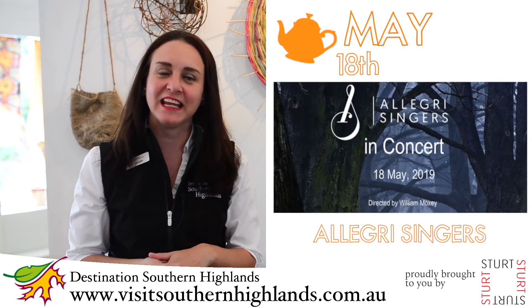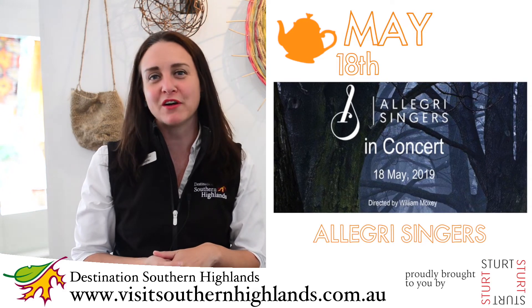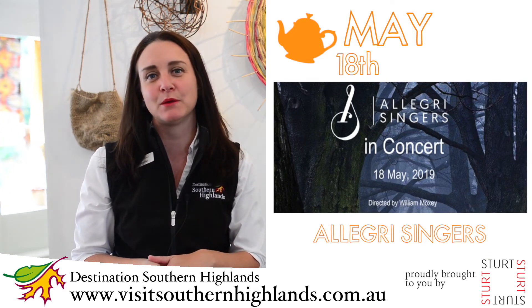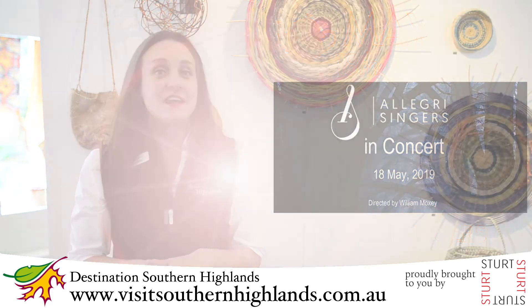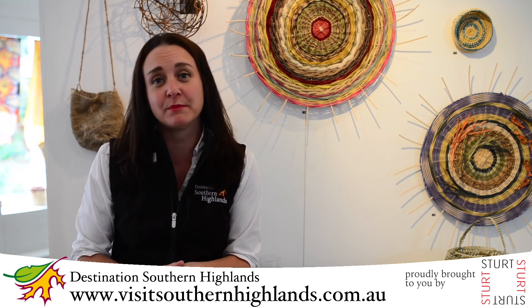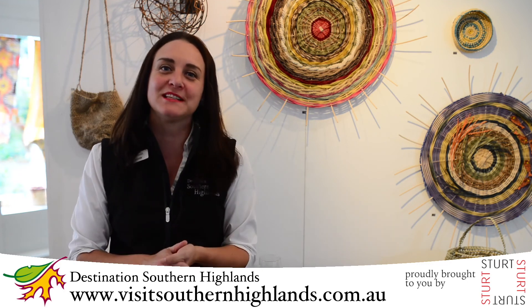We have the Allegri Singers performing at two concerts — one in Berrima and one in Robertson. Tickets are available at the Welcome Centre or on the Trybooking website. Plenty of things to check on the website as usual — we have the Majors Tours, regular markets, and a few gardens still open. As we move into Pie Time in June, we will have the fabulous Pie Time competition. Details are already available on the website, and I'll tell you all about Pie Time next month on This Month in the Highlands.